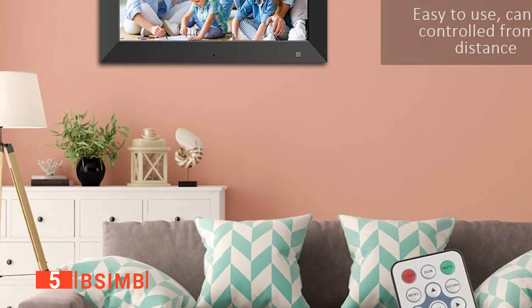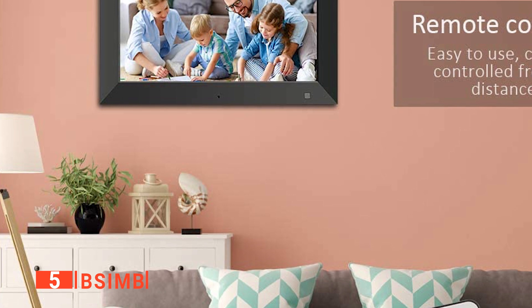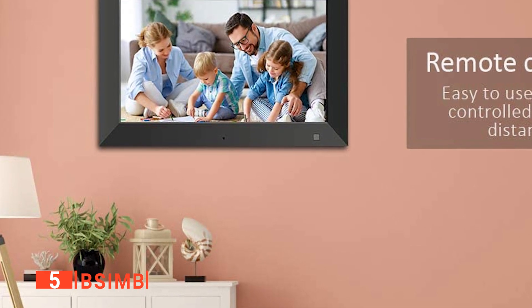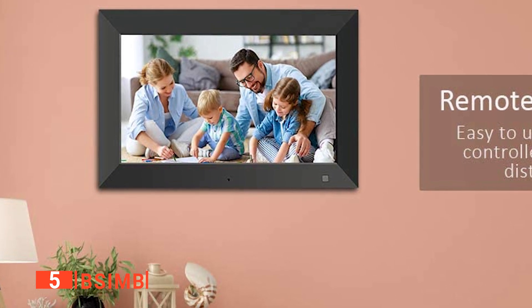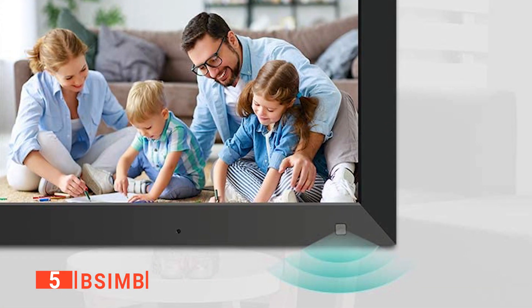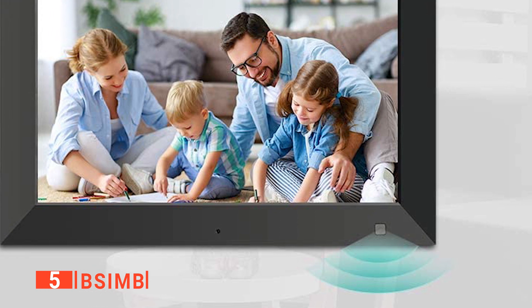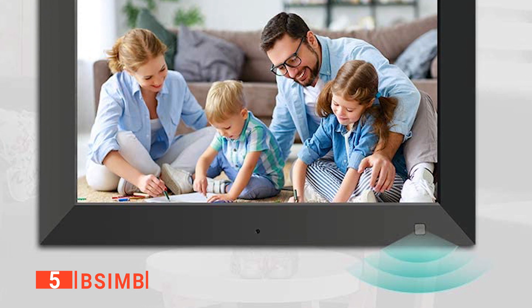Moreover, it's energy-efficient and will go into auto-sleep mode after it stops detecting movement, helping to save energy. Alternatively, you can set the timer so the digital picture frame will turn itself on or off at designated intervals. Furthermore, as this is a photo, audio, and video player, this digital picture frame has a surprisingly extensive range of media output ability to suit your preferred method.